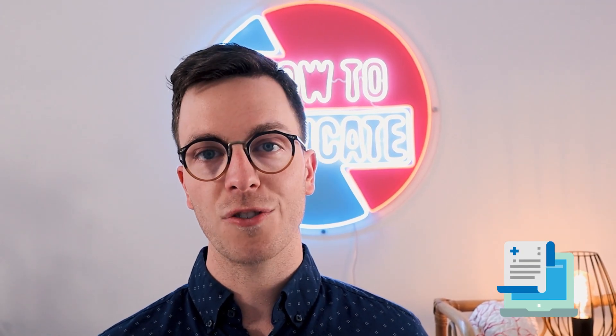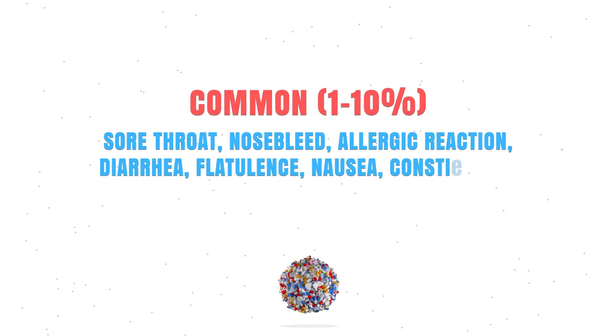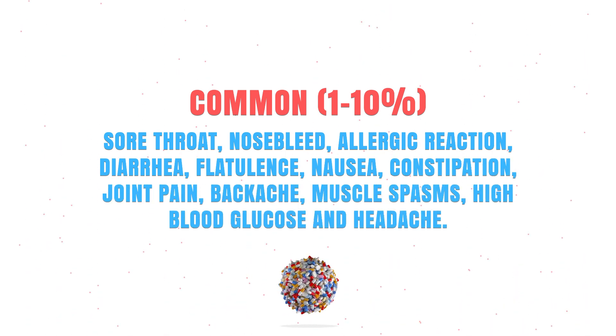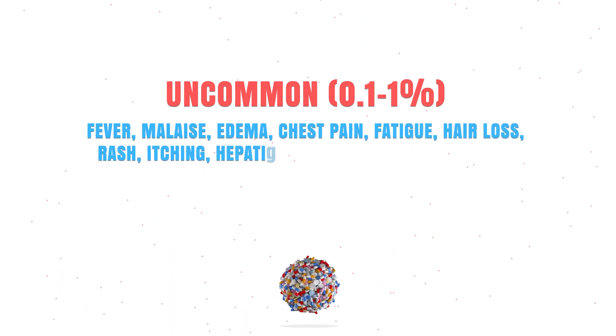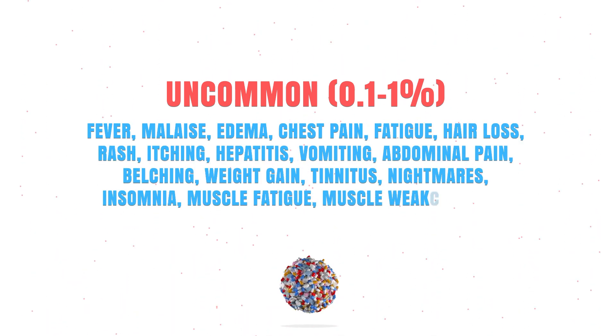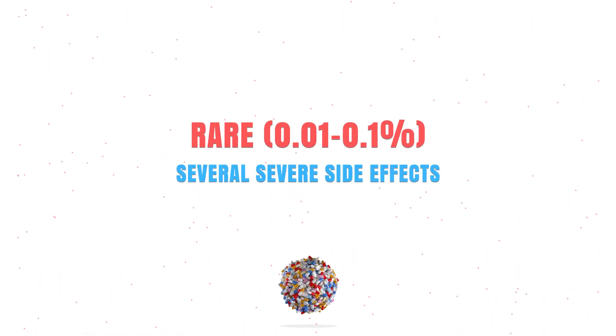Atrophastatin is a very effective drug, but unfortunately it can also cause some side effects. I will list the most common ones in this video, but if you're looking for a complete list, always ask your doctor, your pharmacist, or check your leaflet. Commonly it might cause a sore throat, nose bleeding, an allergic reaction, diarrhea, or flatulence. Uncommonly it can cause a fever, malaise, edema, chest pain, fatigue, hepatitis, or vomiting. And rarely it might cause several severe side effects.